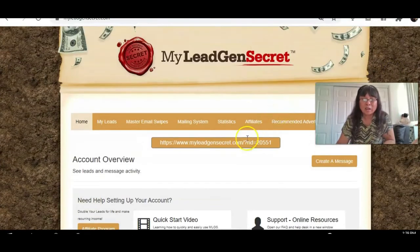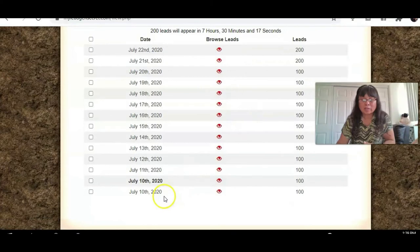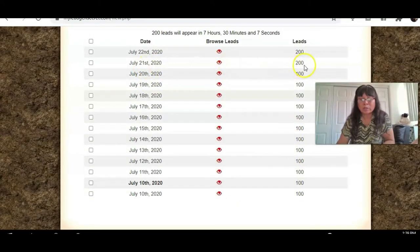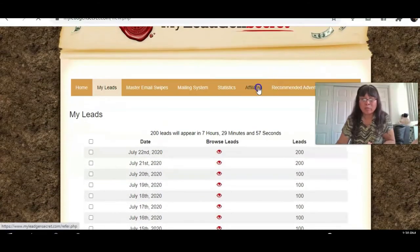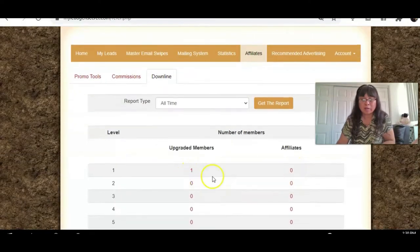Looking at my leads right here — I actually just started July 10th and today is July 22nd. I've been getting 100 leads a day up until July 21st. Yesterday I started getting 200 leads a day, and today I'm getting 200 again. The reason is because I now have one person signed up under me in my downline.